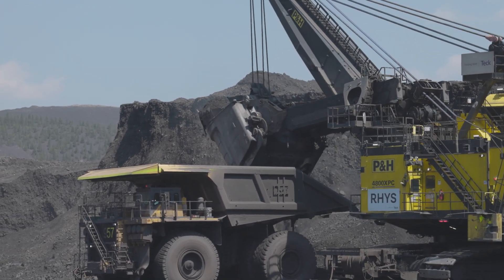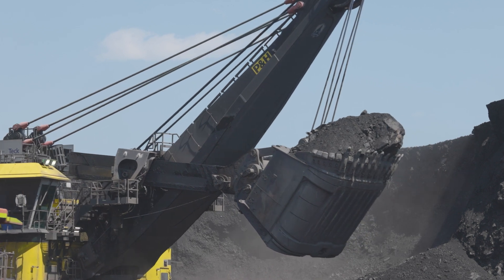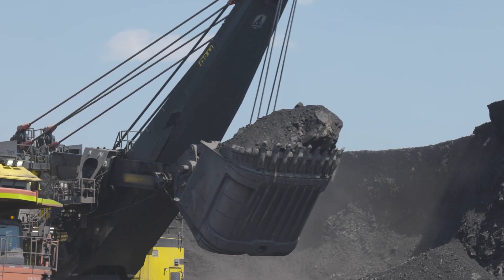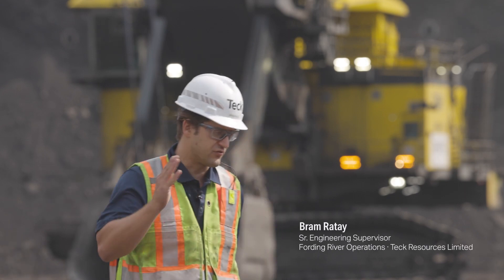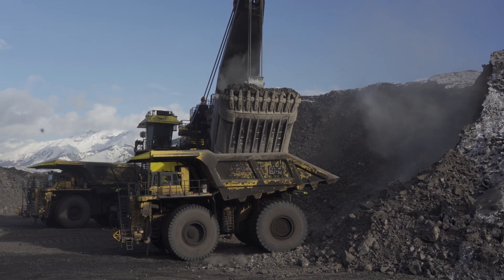The P&H 4800 shovel is an impressive unit. It's highly productive and its availability has been fantastic since it's been at Fort Inver. It's one of the few that I've seen in my career where you bring in something that's brand new and it's really successful early on.